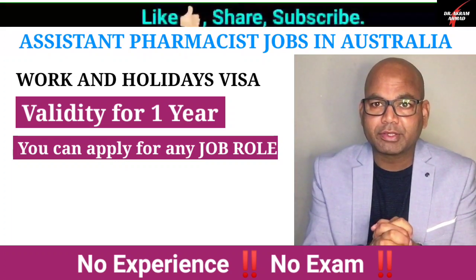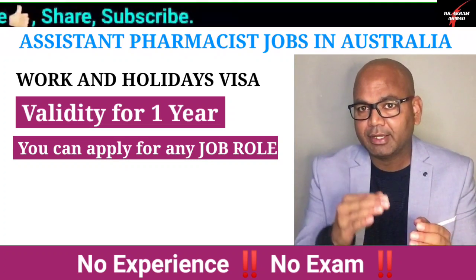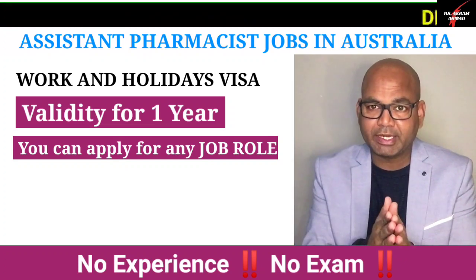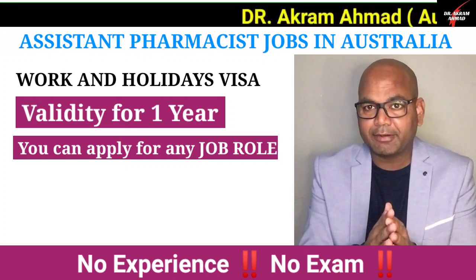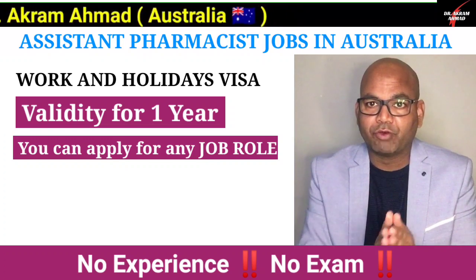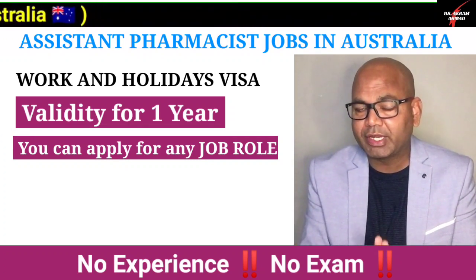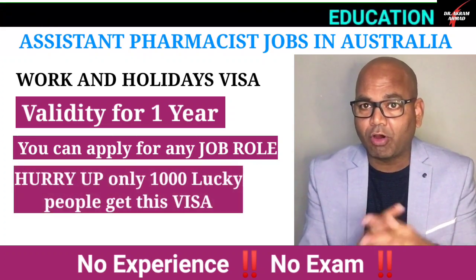This visa is initially given for one year. If you want to renew it for another year, you need to have worked at least six to eight months during that first year. You can then renew for a further year, and the visa can be extended up to three years total. After three years, you can live and work in Australia, and during your first year working as an assistant pharmacist you can also apply for permanent residency through the pharmacy assistant or pharmacist route.